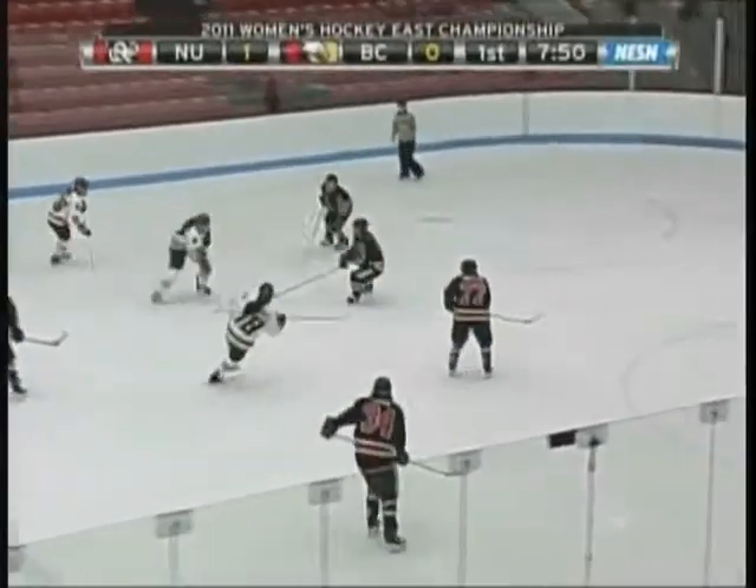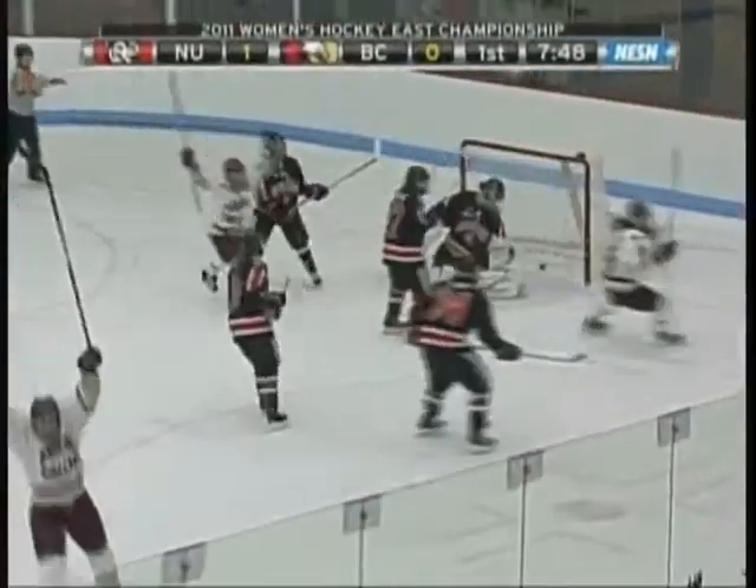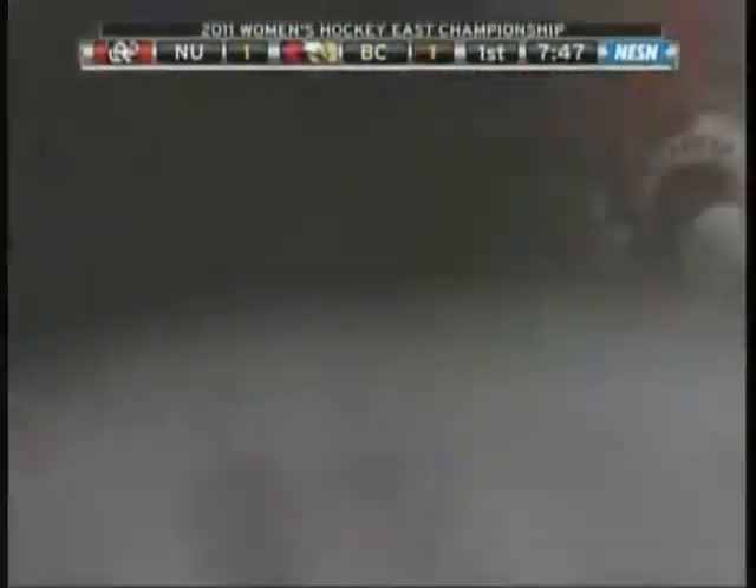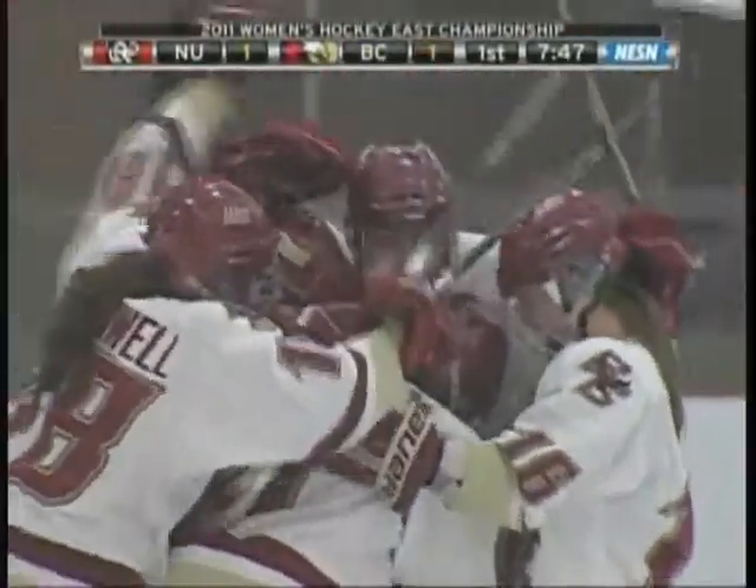Quick wide pass to the left side. Welch coming in — high slot — Score! Danielle Welch, the junior out of Hastings, Minnesota, snaps off the shot and ties this game at one.